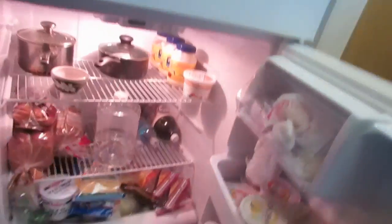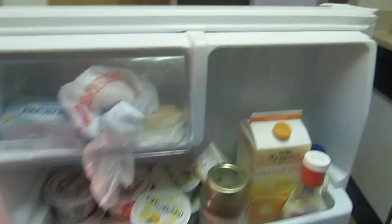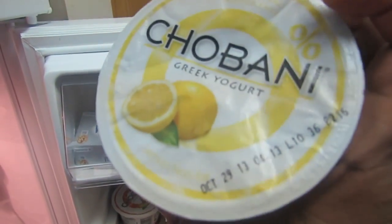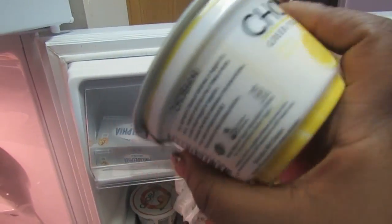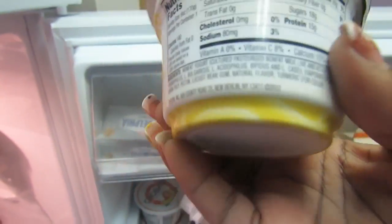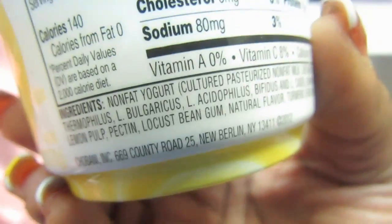These are like my favorite yogurts — they're the Chobani Greek yogurts. They're not organic but they eat differently in Europe, okay. They don't have all the bad stuff in their food that we do.